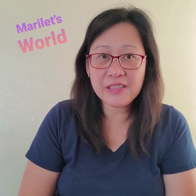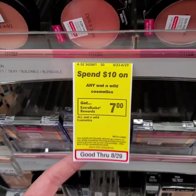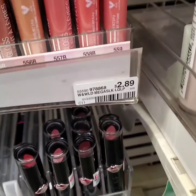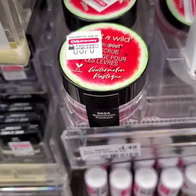Here's another transaction using my sister's account. Spend $10 on Wet n Wild Cosmetics and get $7 extra bucks. I got 2 of these lip glosses at $2.89 each, and this lip scrub for $4.49.